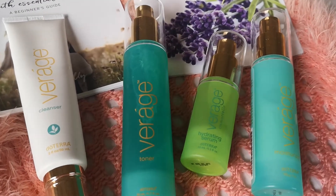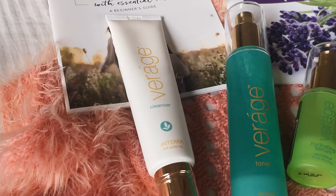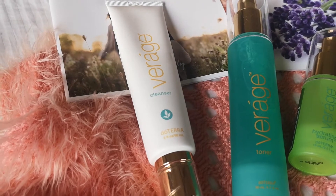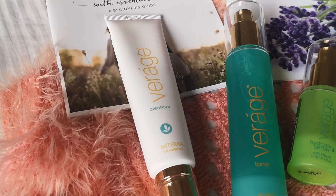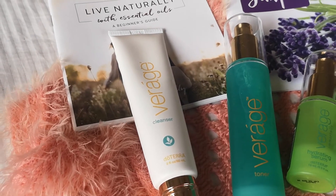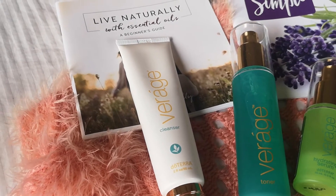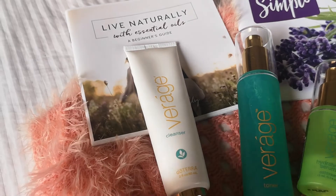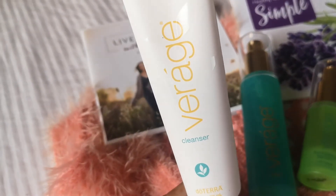So, the cleanser. It's nice to begin your day with this one. It's infused with CPTG essential oils. This natural gel cleanser purifies and invigorates skin while emollients nourish and hydrate, leaving a clean, youthful-looking complexion. Clean skin is the first step to beautiful skin, right? So this is the Raj's cleanser.